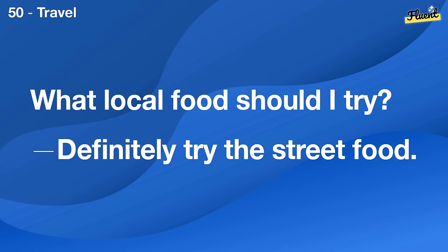Do you think it's important to have family meals together? Yes, it's a great time to connect and share our days.